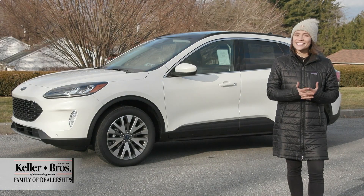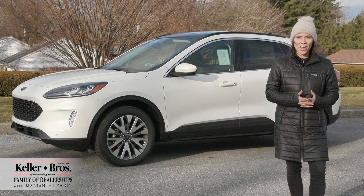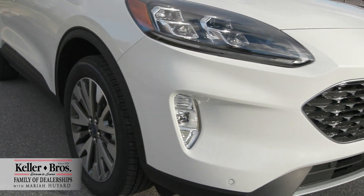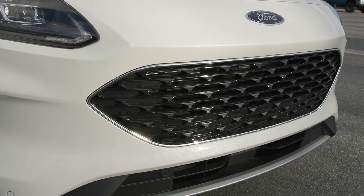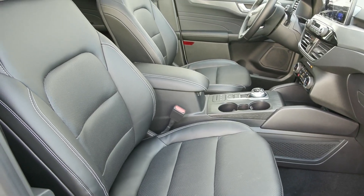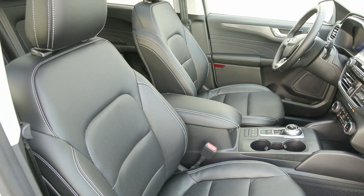Hi, Mariah here with Keller Brothers. Here today looking at this beautiful brand new 2022 Ford Escape Titanium. It's a beautiful star white metallic tri-coat for the exterior color and you have the ebony leather trim seating inside. A beautiful combination.